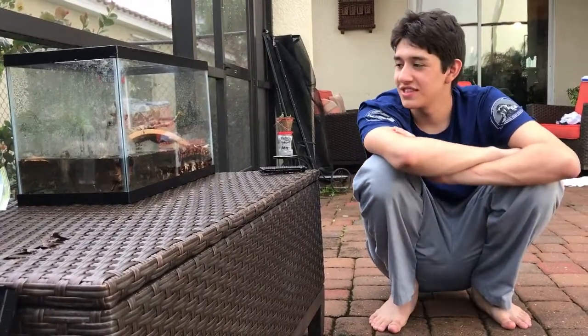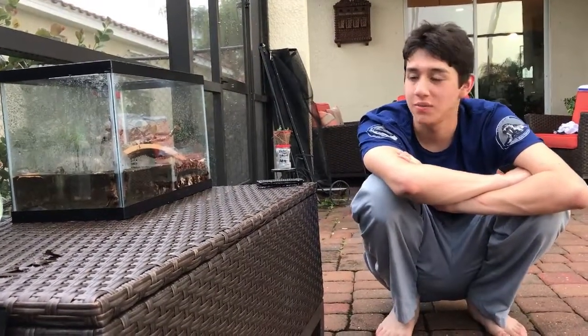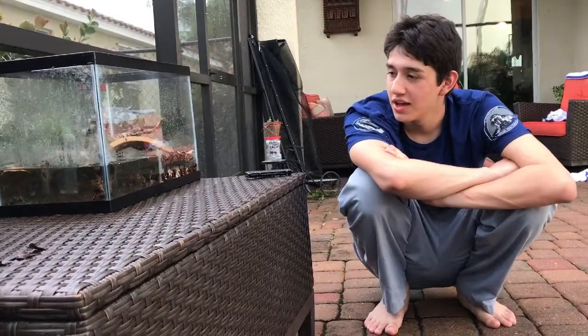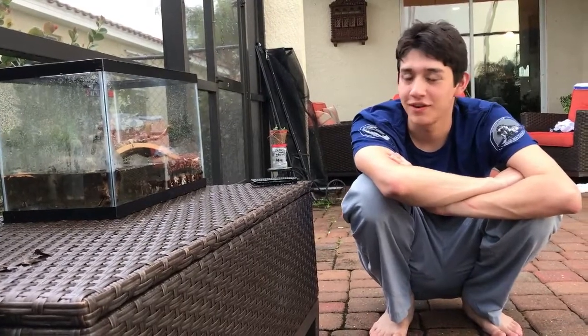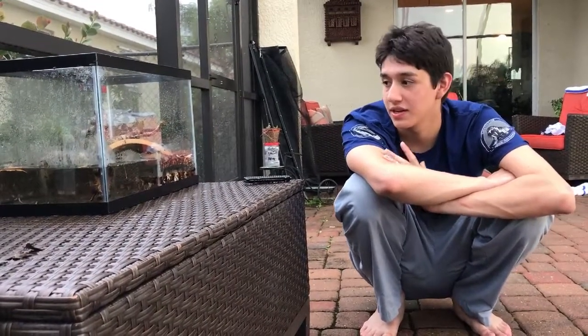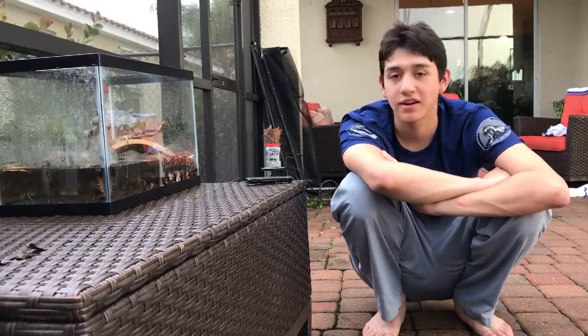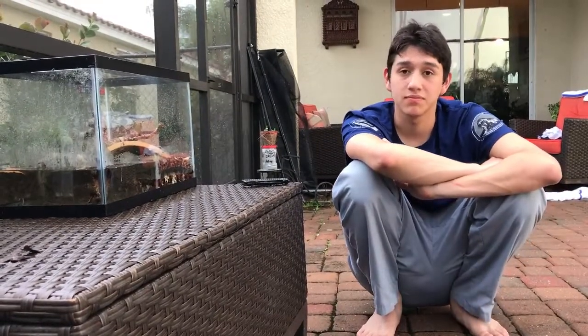I want to talk a little more about the setup. This here is a 10-gallon paludarium, and it's going to work really well for a lot of different animals. We can keep little frogs in there, newts, snakes — I used to have my water snake Grover in here actually. It works really well for these kinds of snakes because they need a swimming area but also really need a land area so they can bask and dry off.